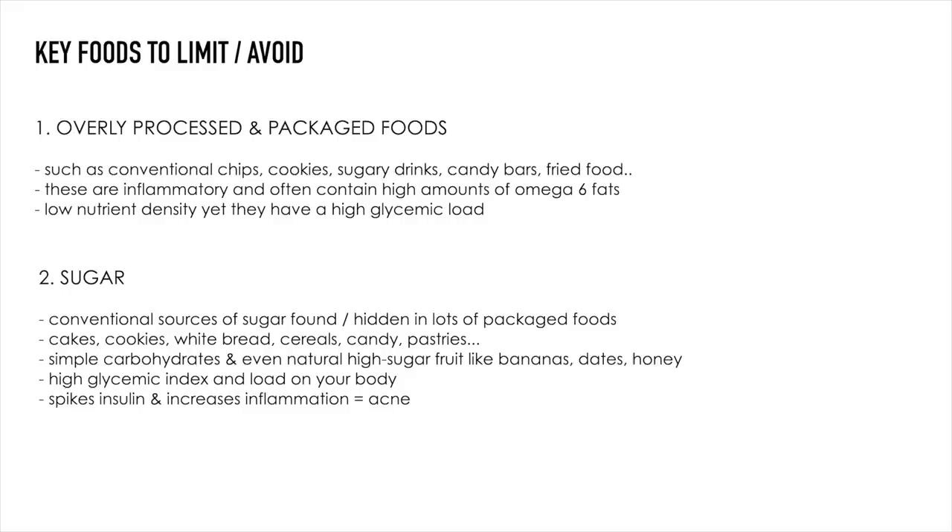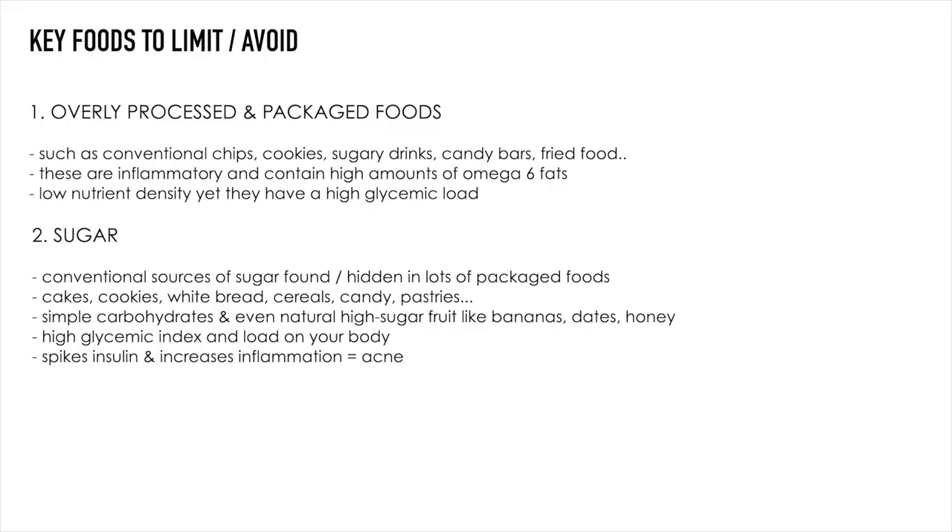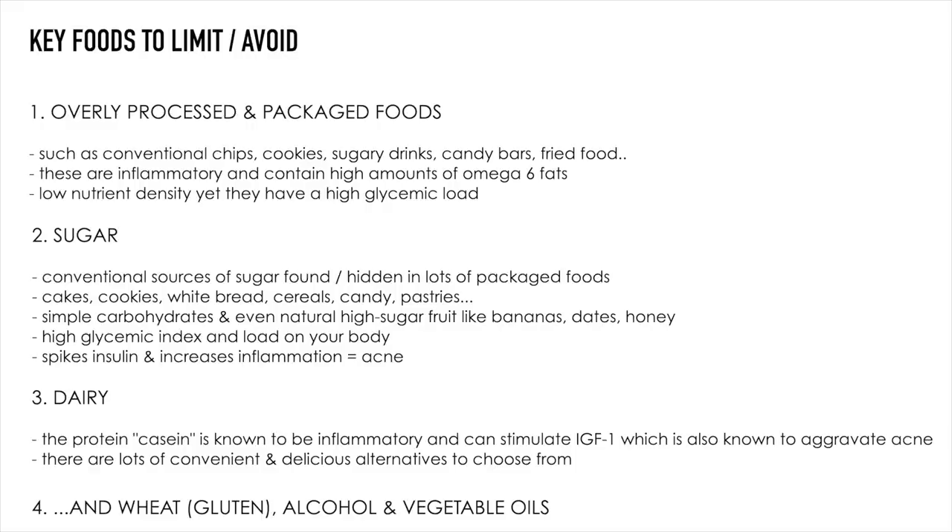Some foods to avoid when it comes to acne: too many packaged or overly processed foods are very inflammatory. Sugar is of course a huge one — it can actually be hidden in a lot of different products like yogurts, pasta sauces, ketchup, cereals, and even in some whole foods like dates or honey. I think these things are fine in moderation. For me an 80/20 rule works best, but when my acne was really bad I really tried to limit sugary things and it helped a lot. And of course dairy, which we've already talked about — there are so many alternatives these days that it's a pretty easy switch to make.